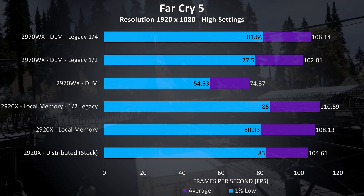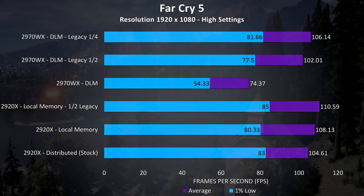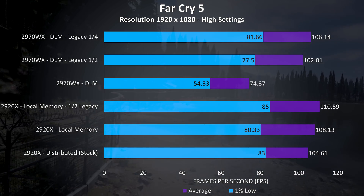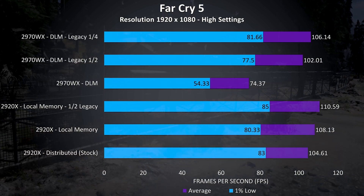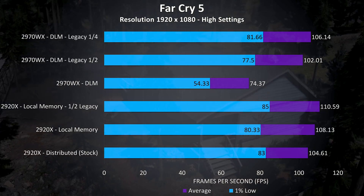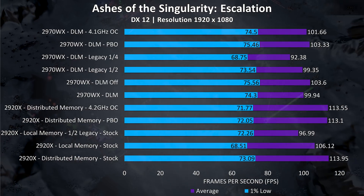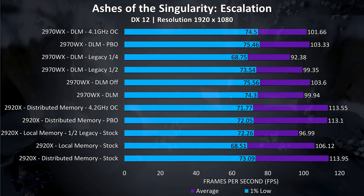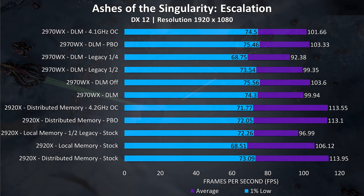Far Cry 5 was tested specifically because it performs better when making use of local memory and legacy modes, as shown by the results. On the 2970WX at stock it's performing quite poorly, but results start to get closer to the 2920X with legacy half mode enabled — dropping to the same 12 core count — then improving further with legacy quarter mode which lowers to 6 cores. However this is not how all games perform, as shown by the Ashes of the Singularity test, where the highest frame rates on the 2920X are seen with distributed memory enabled, and legacy modes actually lower frame rates.